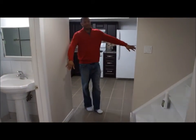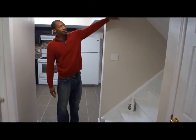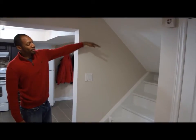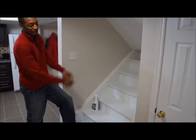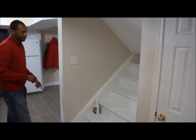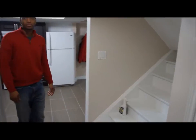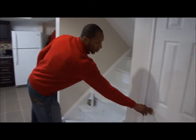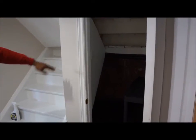Coming into this space, originally this was the passageway to get upstairs — we separated that now. There was carpet on the stairs; Odin ripped it off and painted everything white. This area could be used as a shoe rack, and there's also more storage space under the stairs where a quick shelf could be put in.